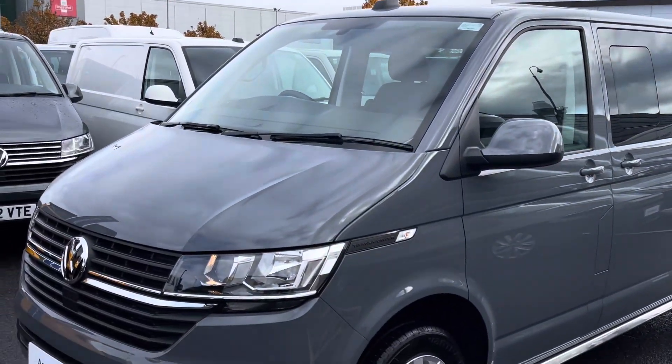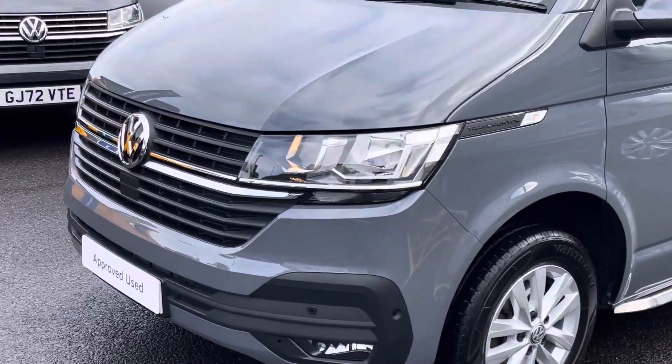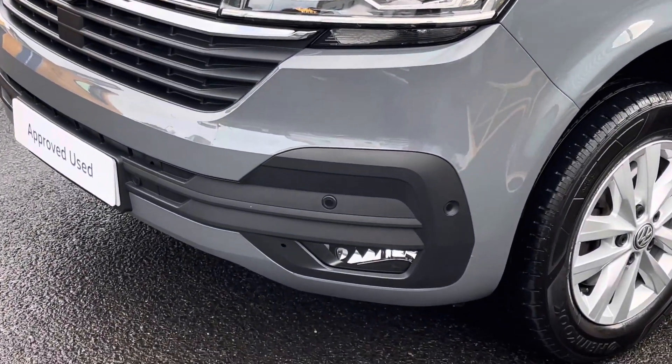This example is finished in the solid pure grey colour, and across the front of the vehicle it features a body colour coordinated front bumper featuring front parking sensors as well as front fog lamps with a cornering function.